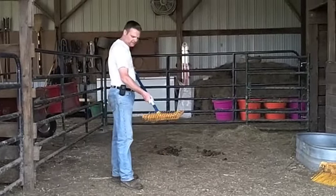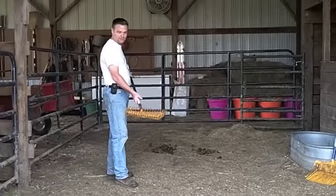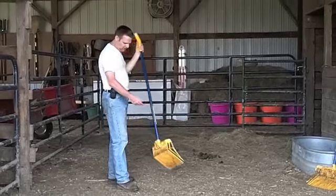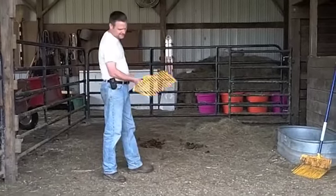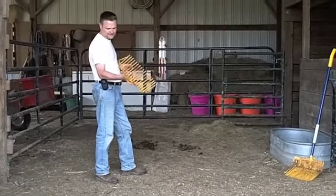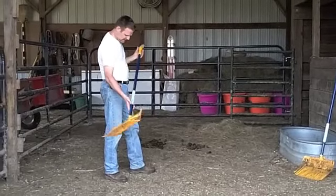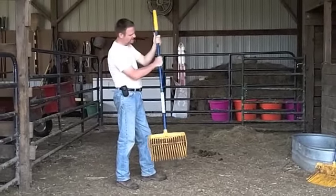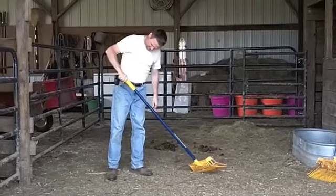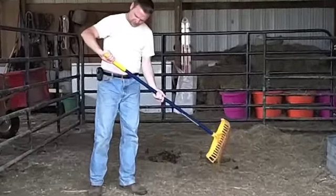I don't have the automatic one — it's a little pricey for me at this point in my life — but I did get just a regular one and what I love about it: you can bend these tines up if you want to, and I've never had one break in the seven months that I've owned it. This is real sturdy, it's not wood, and I love this handle too where you're able to grip onto it a little bit better.